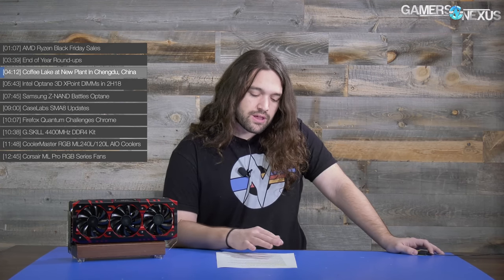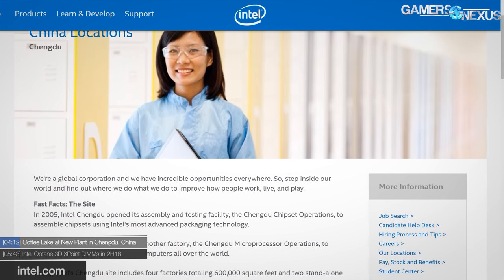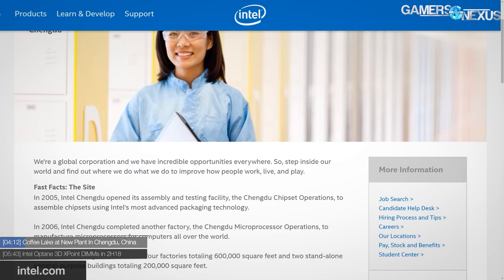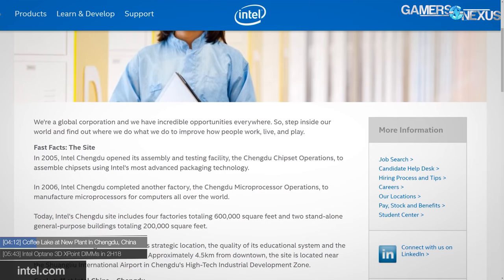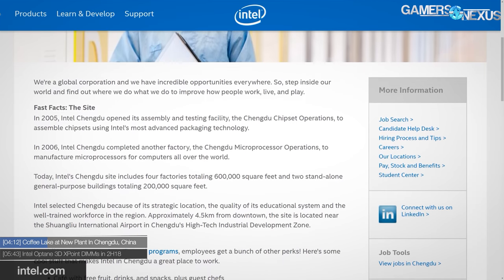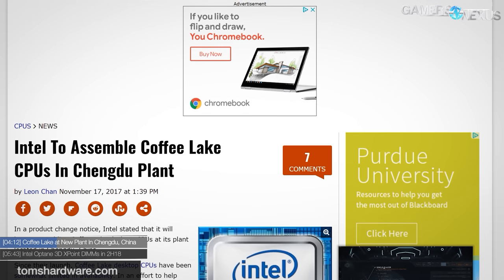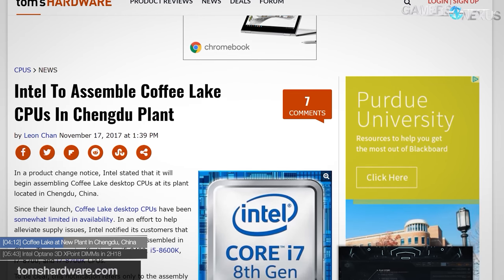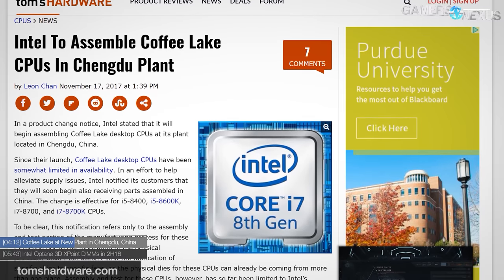Intel is beginning Coffee Lake assembly and testing at a new plant in China, addressing the huge issue of not being able to really buy 8000-series chips — including the 8700K and 8600K especially. To ease the constricted supply and prices, Intel has added a location in Chengdu, China to test and assemble the i7-8700K, i7-8700, i5-8600K, and likely the i5-8400. The processes will be identical to the existing assembly line in Malaysia, which is where most Coffee Lake has come from so far.